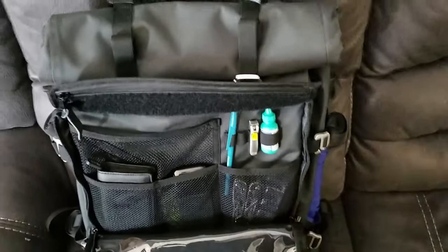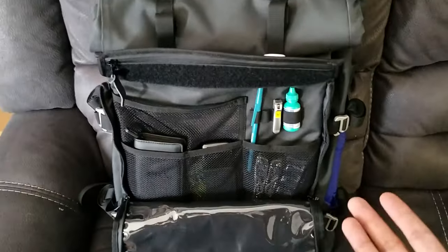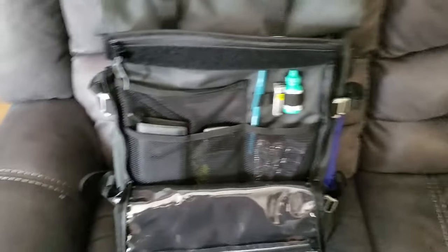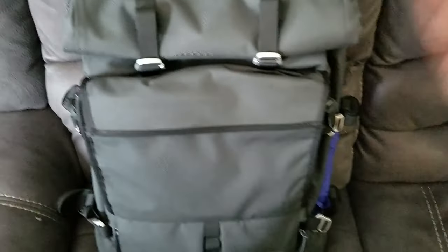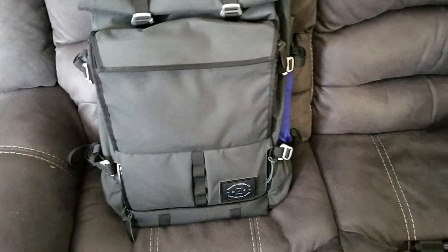This compartmentalization is amazing — like no other bags have this. I don't understand why roll top bags have to be designed the same way all the time. They give you one bucket of a pocket and then you pretty much just throw all your stuff in there and it all sinks to the bottom. I hate that about roll top backpacks.